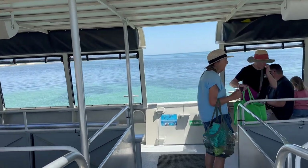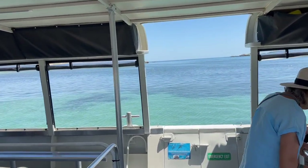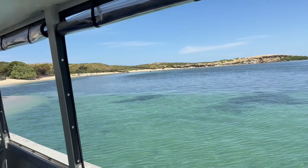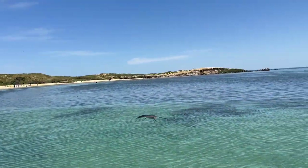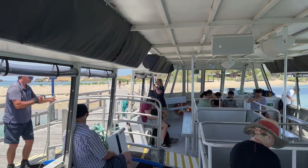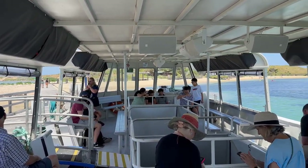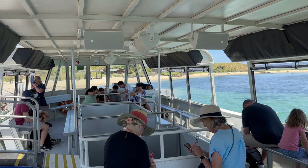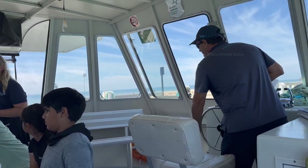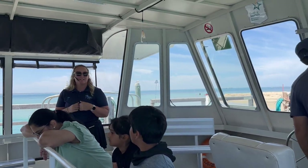Shoalwater Marine Park is the name of the place we are now and it consisted of a small island and sea around it in Rockingham in Western Australia. We started our journey from Penguin Island on a cruise around midday.